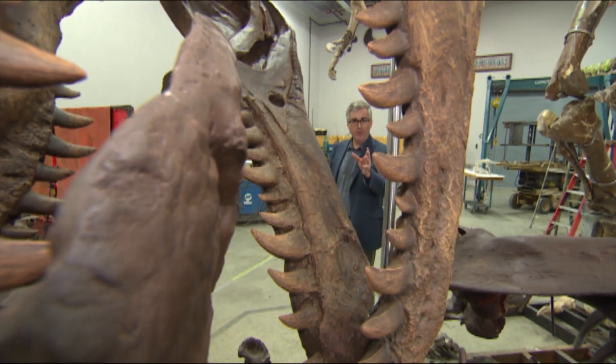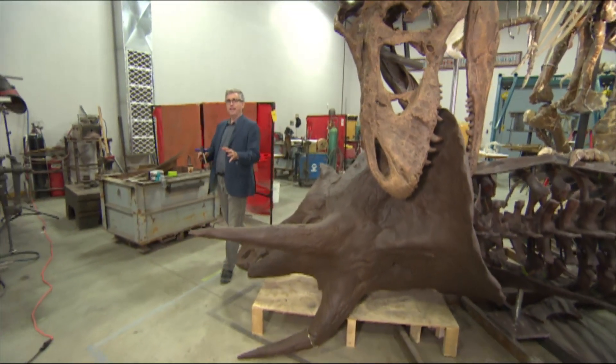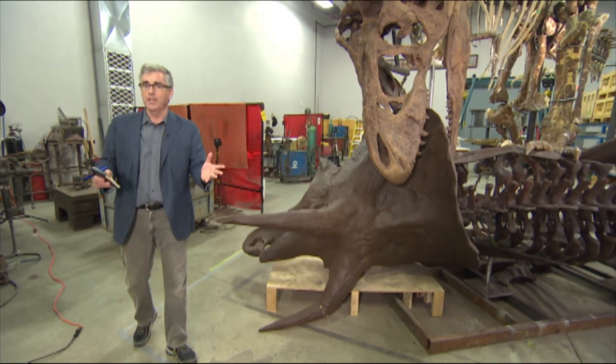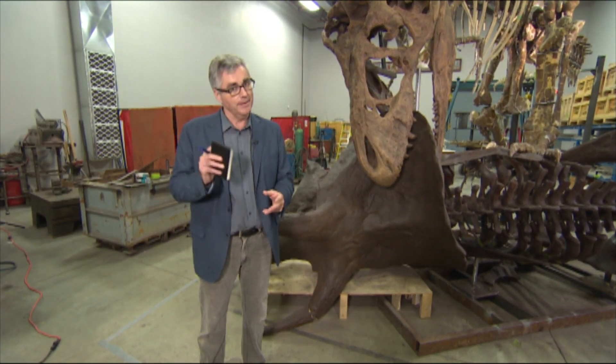The powerful jaws of a T-Rex about to bite into the Triceratops — and therein lies a question, because the science isn't settled on that. Was the T-Rex primarily a predator, a hunter that sought prey, or was it primarily a scavenger that ate whatever it could find? That has not been settled.